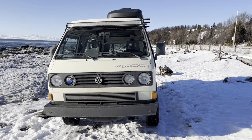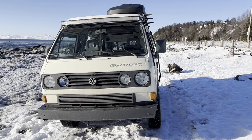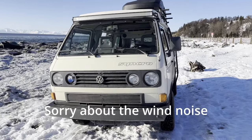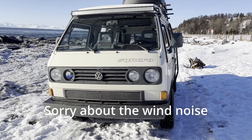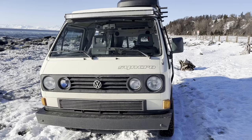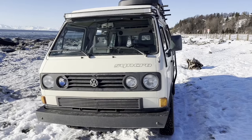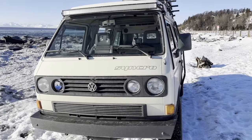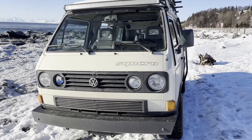Hello, it's Steve with Alaska Volkswagen Adventures. I'll give you an updated van tour of the things I've changed and done since the last one. I'd also like to thank all my new subscribers, and if you're not subscribed yet, I'd like to invite you to subscribe now. This is a 1991 Volkswagen Vanagon Westphalia Synchro.